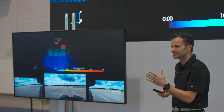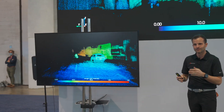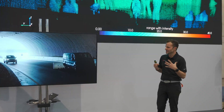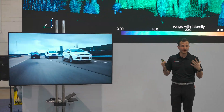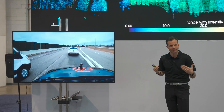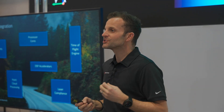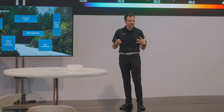Many other LiDAR solutions struggle with losing or confusing objects as they cut in front of each other. The density and resolution of our point cloud is truly second to none. We have object level perception, meaning we can detect and track objects, which is very important for delivering this next generation of advanced safety capabilities. We are also developing a custom ASIC, which will allow us to optimize for speed, cost, and seamless integration into any OEM architecture — a critical part of our strategy for making this technology scalable and cost effective.